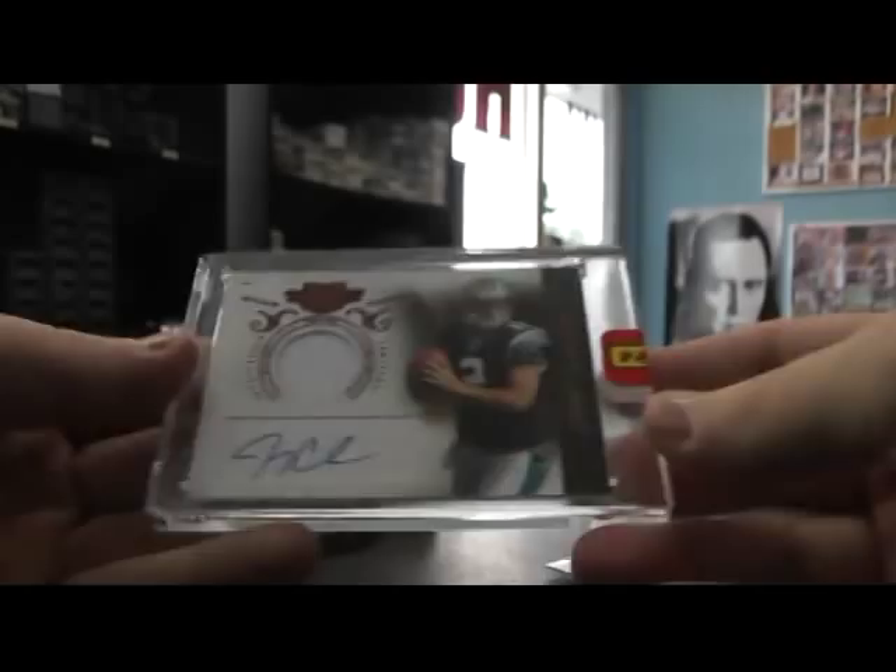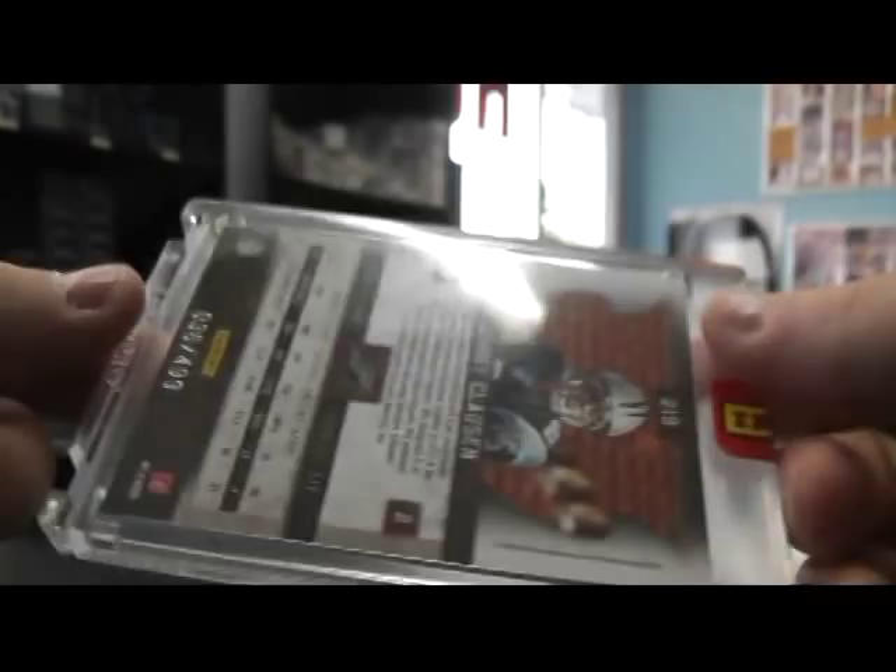Jimmy Claussen — just a hint of some stitch in that patch hole, numbered to 499. That was one of the most sought after, one of the bigger ones when it first came out. People were looking for him.